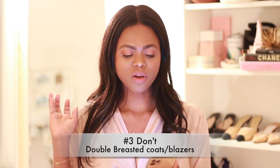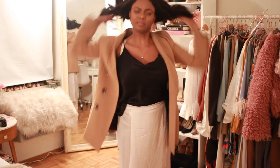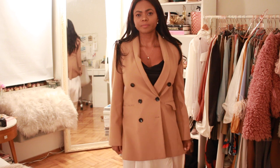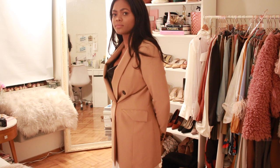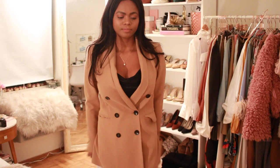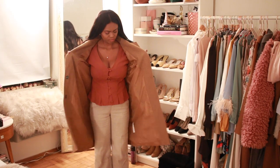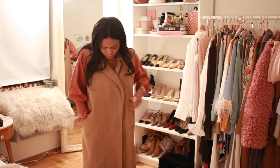Tip number four: stay away from double-breasted blazers, jackets, or coats. Double-breasted styles put so much emphasis on that area. I learned this unconsciously — I used to buy a lot of double-breasted coats until I kept looking in the mirror and noticed it made me look bigger than I am. I've given all of those coats away and now stick with single-breasted coats. If you have double-breasted coats and this body type, please stay away from them.